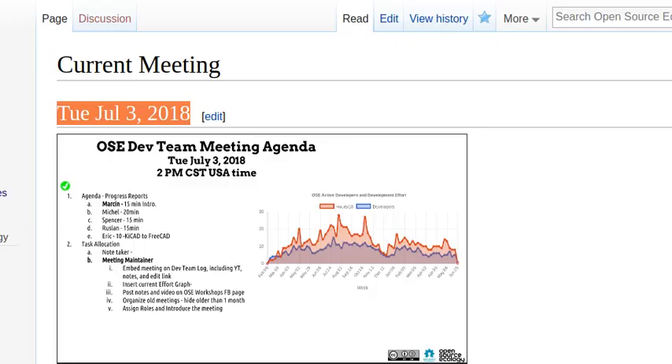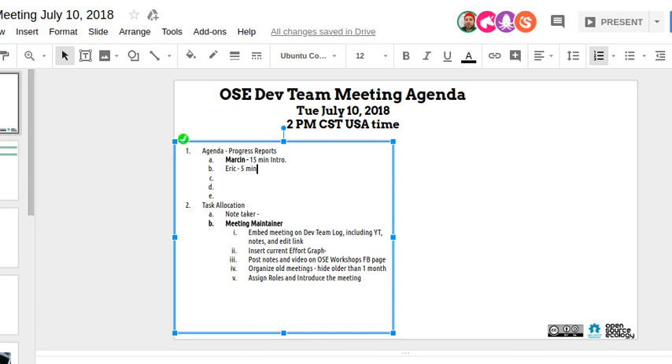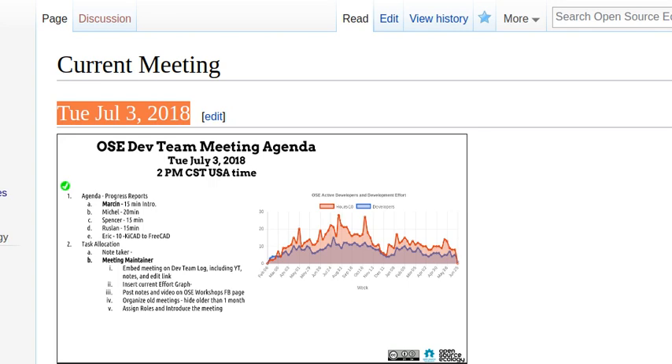KiCad actually has very nice three-dimensional renderings of things you can make within it. You can export a STEP file out of KiCad as well, so that two-tool chain can be combined. The 3D views from within KiCad — where you get a full rendering of a circuit board — are very professional looking. We can try including that in the future.